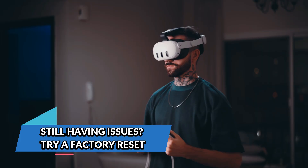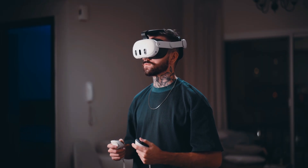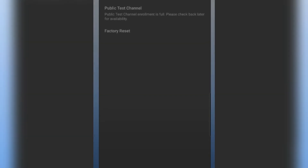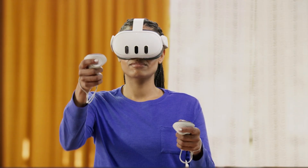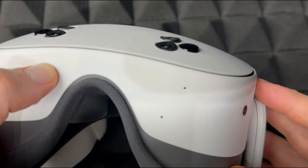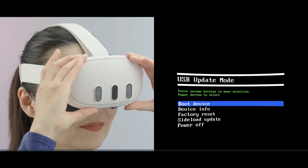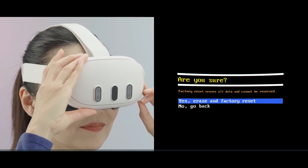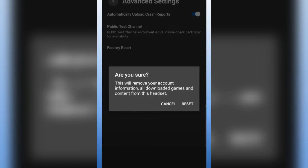Still having issues? Try a factory reset. If none of these tips resolve the problem and you're still dealing with tracking that just won't behave, it may be time to perform a factory reset. This will erase your data, but your games and purchases will remain linked to your Meta account. It's a last resort, but it can solve deeply embedded software conflicts. To reset via the headset: first, hold down the power and volume down buttons until the boot screen appears; second, use the volume buttons to select factory reset and confirm with the power button. Or, use the Meta Quest mobile app — open the app and select Devices > Advanced Settings > Factory Reset.